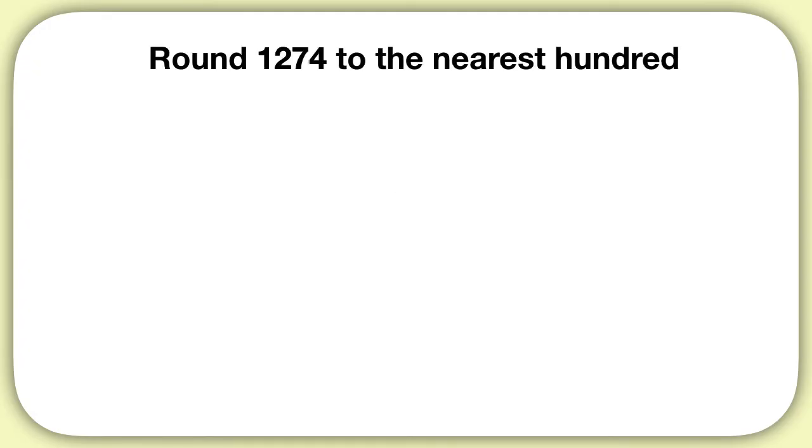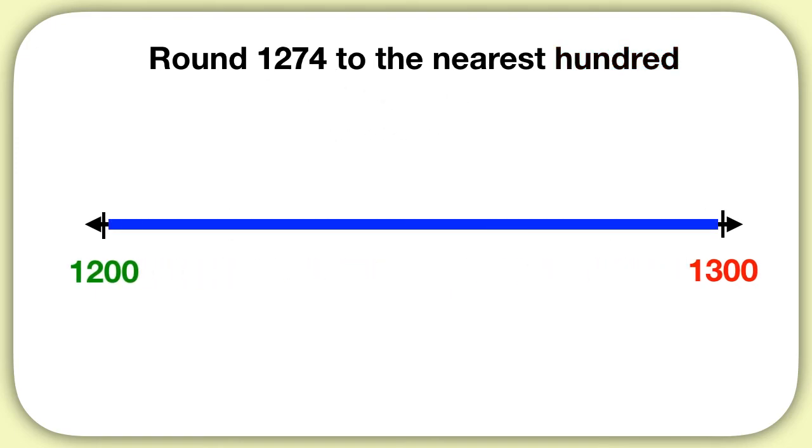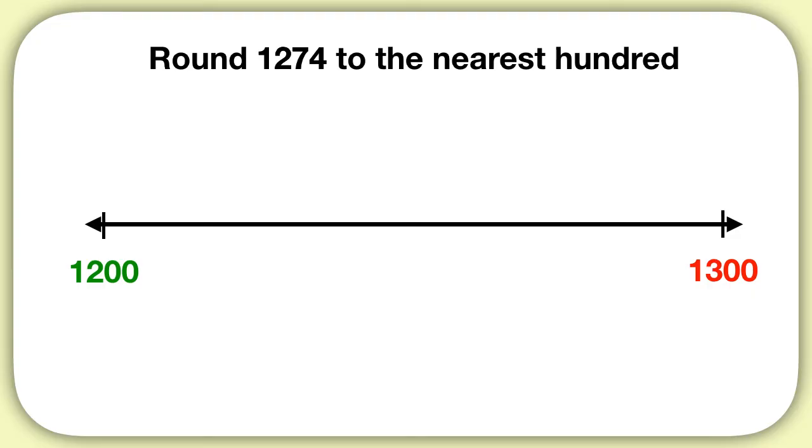Here's another problem to practice with. Round 1,274 to the nearest hundred. This time we're rounding to the hundreds place, so when we think about a number line, we will draw hundreds on it. 1,274 is more than 1,000, more than 1,100, more than 1,200, but less than 1,300. It's somewhere between 1,200 and 1,300, so we can zoom in on them on the number line. What's exactly halfway between 1,200 and 1,300? Halfway is 1,250.